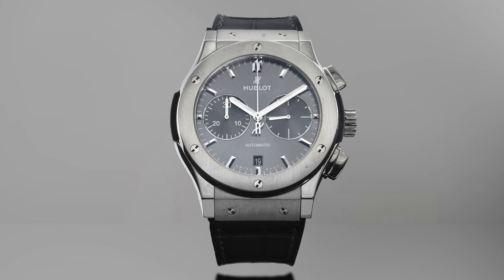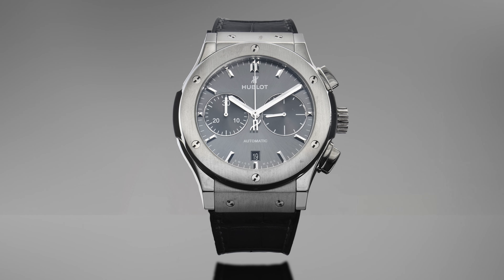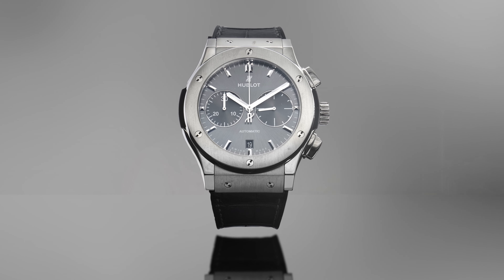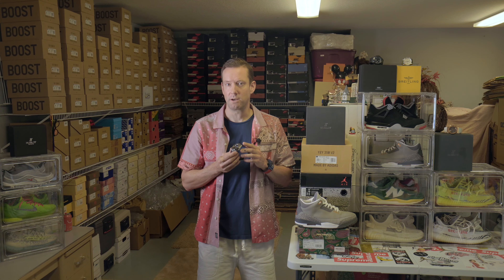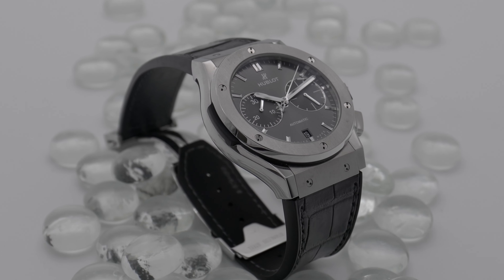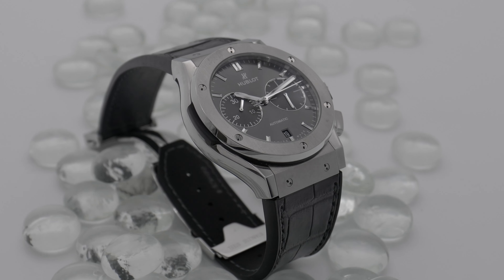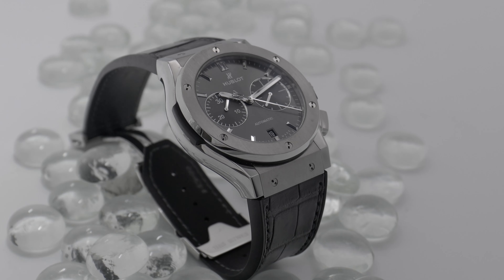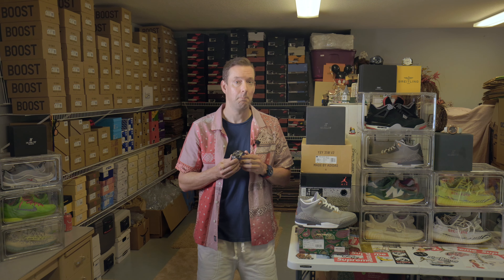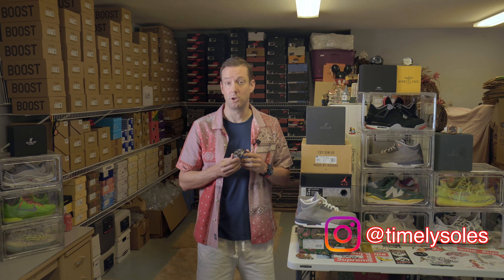This watch features a 45mm titanium case with 6H shaped titanium screws framing a grey dial and a grey gummy alligator strap. It's powered by the HUB 1153 self-winding movement, which offers an impressive 42-hour power reserve, and it's also water-resistant up to 50 meters. This Racing Grey Chronograph Titanium also boasts several unique features such as its MECA-10 chronograph movement, which provides unparalleled accuracy and precision when timing events or activities. Additionally, it comes equipped with a tourbillon escapement, which helps regulate the watch's accuracy over time.